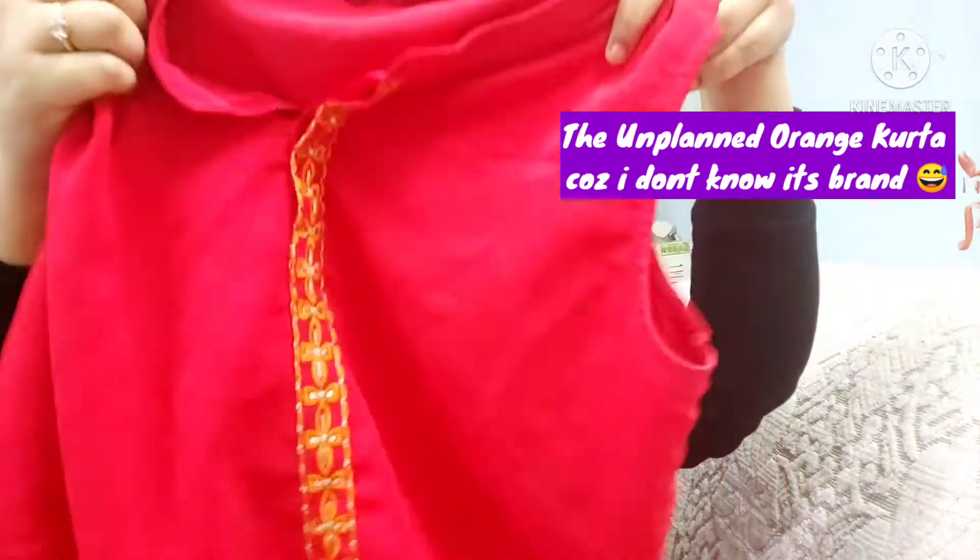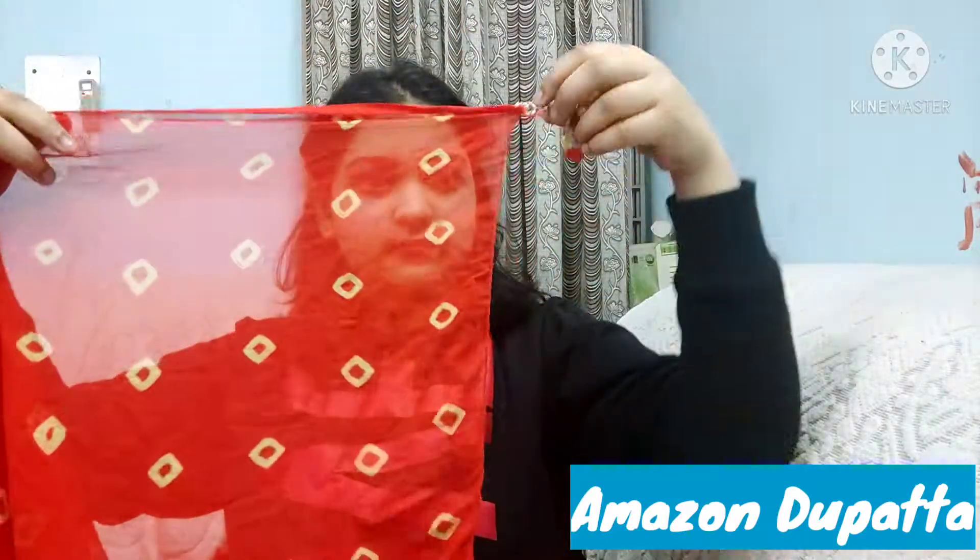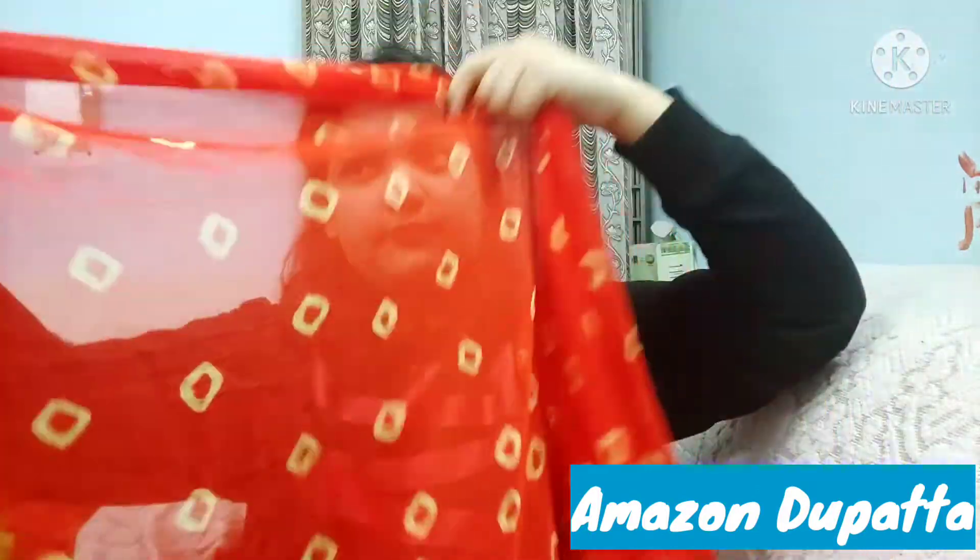This is the dupatta I purchased from Amazon. It has tassels on all four sides — very beautiful. You can see it has a Rajasthani pattern. I paired this orange dupatta and orange suit with golden hanging and golden footwear from Ajio.